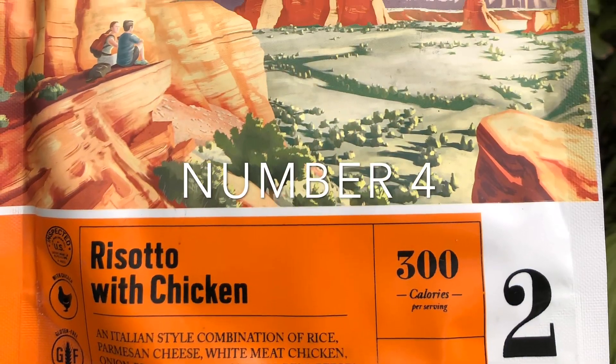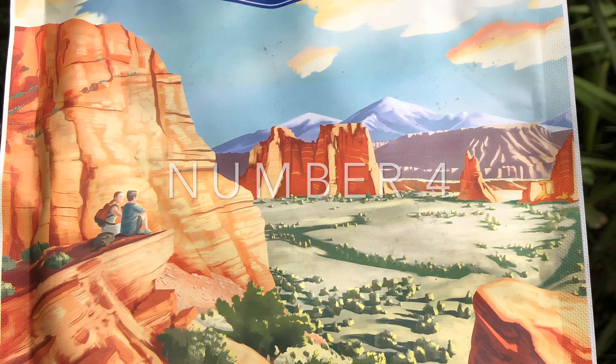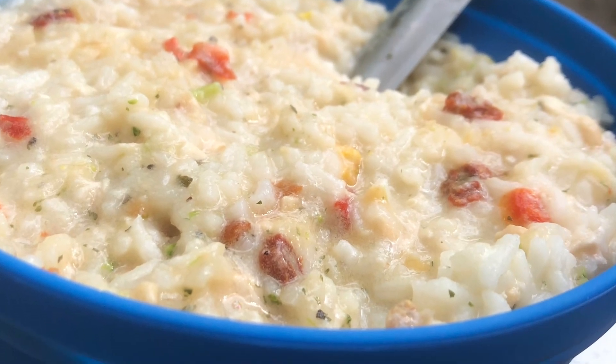Number four is risotto with chicken by Backpackers Pantry. This one is super delicious. It may not be much to look at, but it really is actually very, very good.